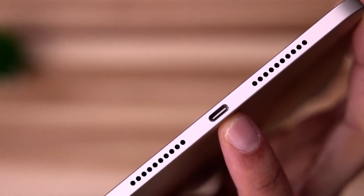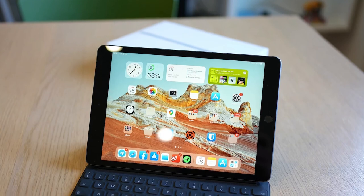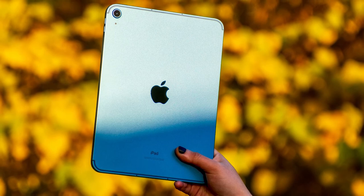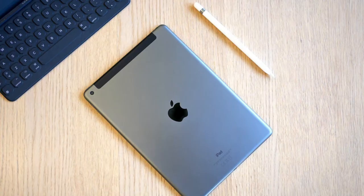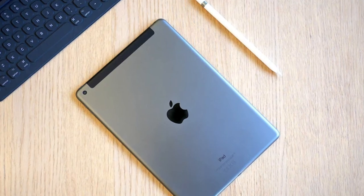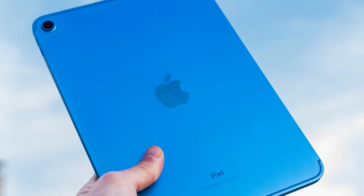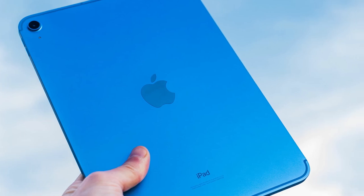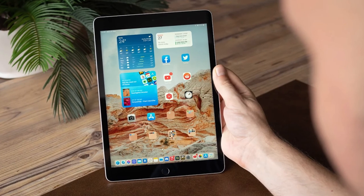By comparison, the 9th generation iPad offers a good balance of the most important basic iPad features, but in an older design with slightly less advanced technologies. Prospective customers that simply need a new iPad at the lowest possible price are unlikely to care about many of these differences, so it may not be worth the extra $120 in some cases. Generally, where possible, it will be worth the upgrade to the 10th generation.